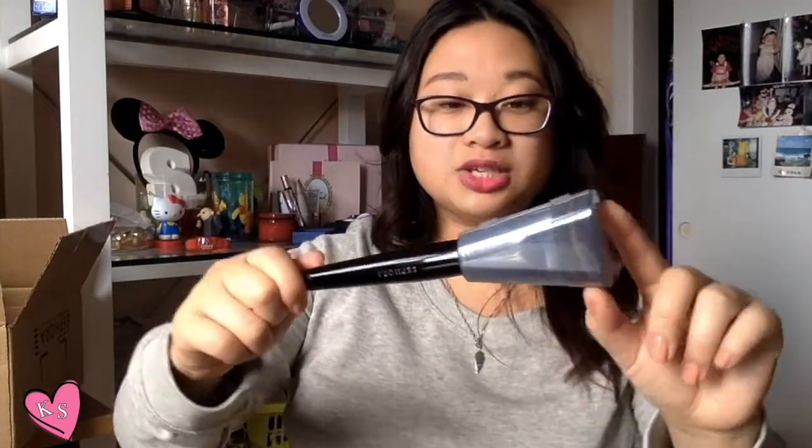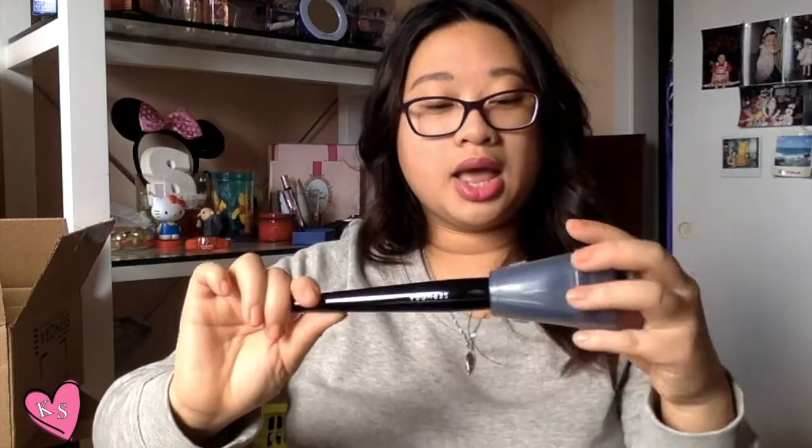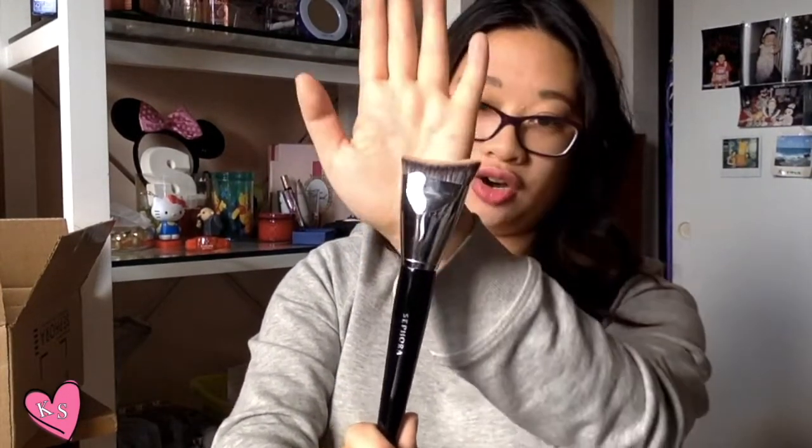We have the Sephora Pro Contour Blender brush, number 77 — the actual Sephora brand. If you open the protective case, the brush just looks like this. It has a really high curve, as you guys can see, and the bristles just look like this. Just so you guys know, they did not send me a dirty one — I've been using it; it was used by me.